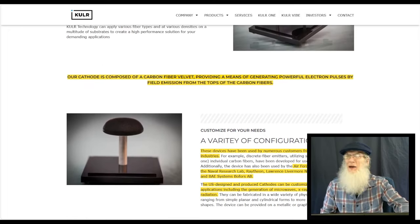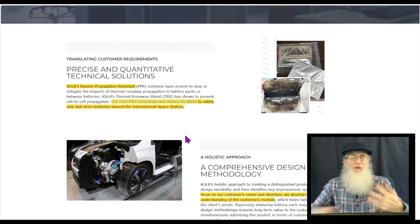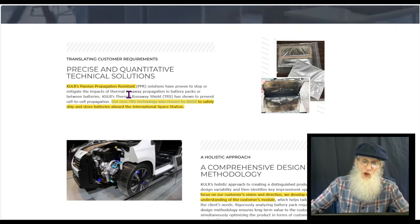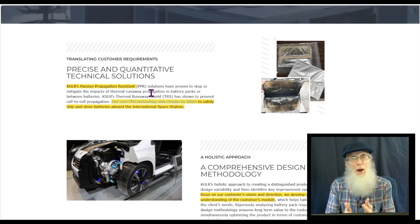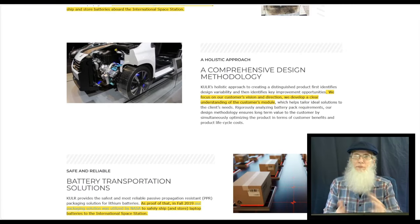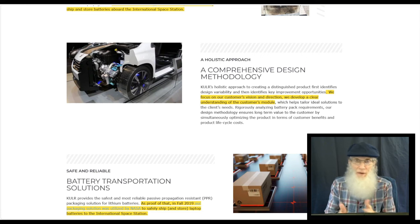Getting an overview of what's going on here - KULR has a passive propagation resistance solution where all their products work in synergy to keep batteries monitored, operating properly, notify you if something goes wrong, and keep problems under containment. This is not a cut-and-paste product either - they will customize these products to whoever needs them, like NASA, which is very particular.